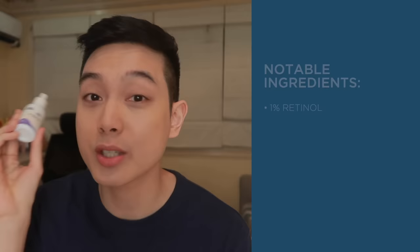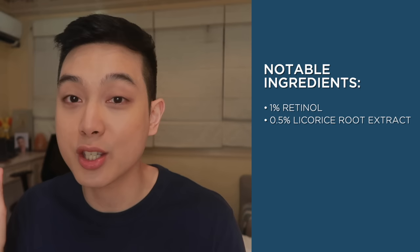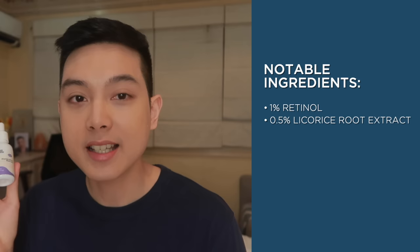Starting off with the ingredients of this serum — napaka-impressive agad. This has 1% retinol, meaning this is for those na medyo sanay na sa paggamit ng mga retinol products. But aside from that, this also does have 0.5% licorice root extract — a multitasking plant extract that is soothing and also tackles dark spots and red marks. We also have lactobacillus ferment, which is hydrating and also soothing, and my personal favorite soothing ingredient — we also have oat extract here. Napakagandang formulation ng serum na to.